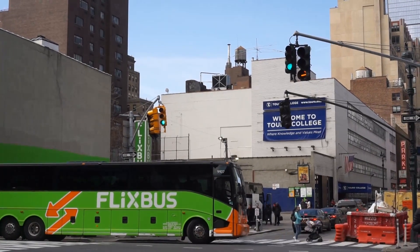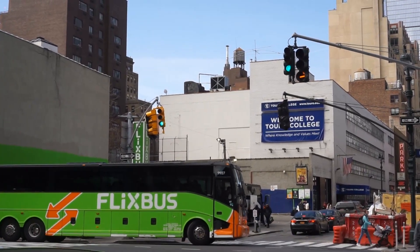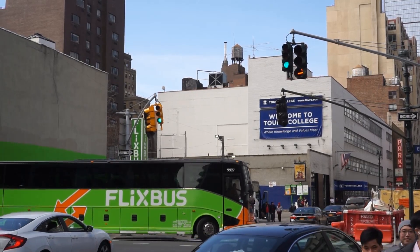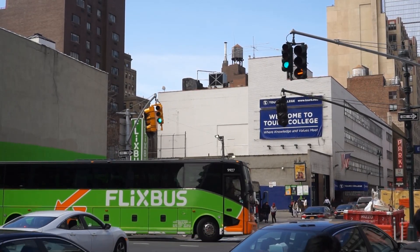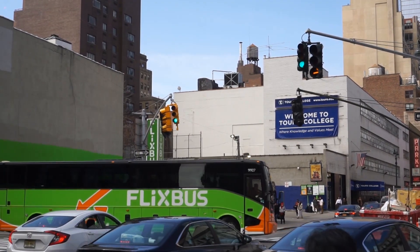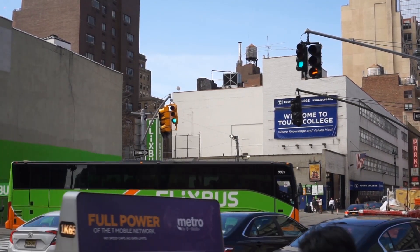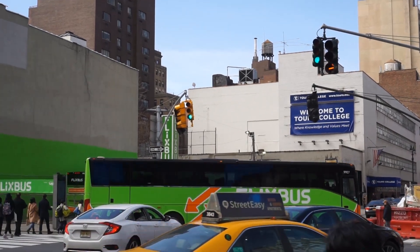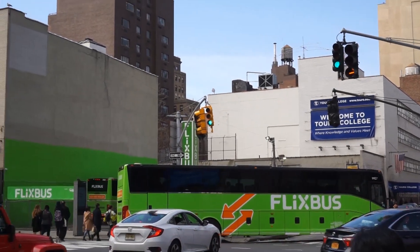Here you have the Flixbus line. They're kind of quasi-national, a number of different companies put together to make a bus line. Right here at Penn Station they're using this extra space that was a former parking lot as kind of a bus station. Just incredible.